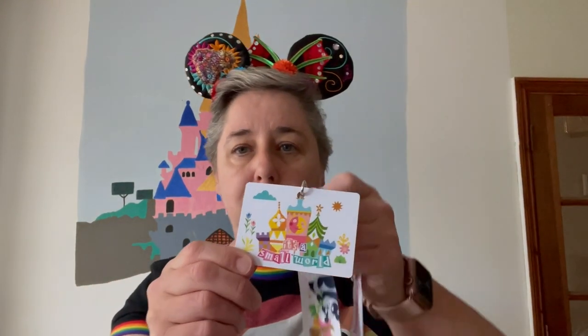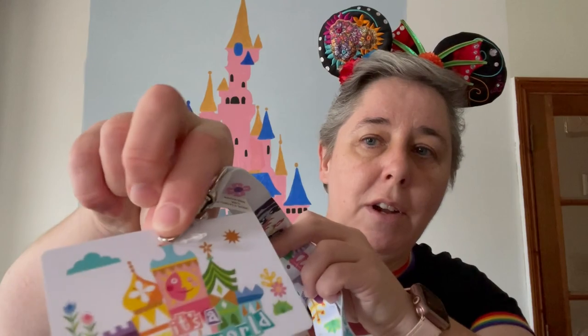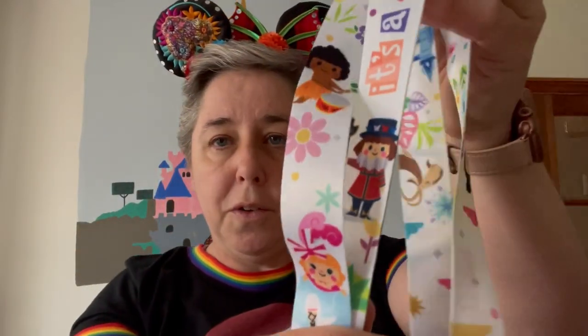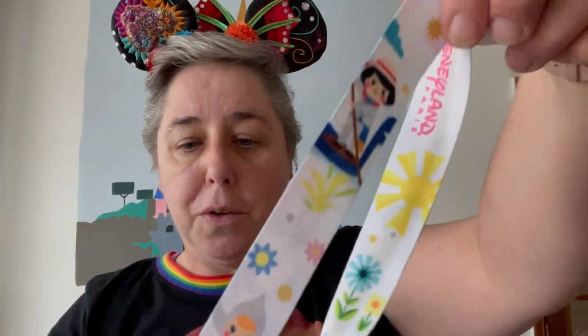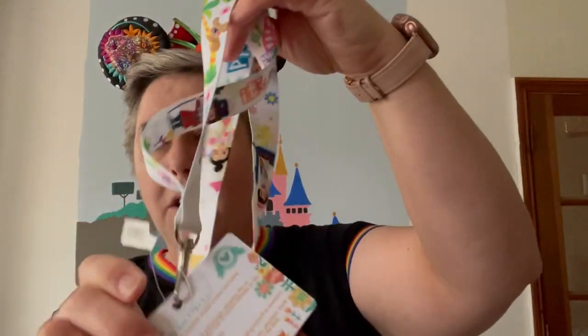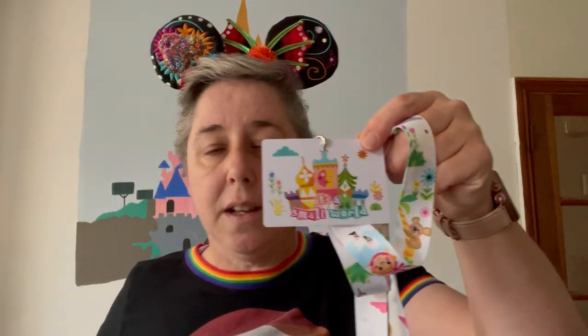This is a lanyard that I bought - it's released in October. It's the It's a Small World lanyard. It's really nice, it's in the Mary Blair style. She's the Imagineer who designed all the little pictures and little models for It's a Small World. It says there It's a Small World, it's got some of the dolls on it, and of course it says Disneyland Paris on it as well. The lanyards are £9.99, and that one's lovely. There was a series of pins to go with it.